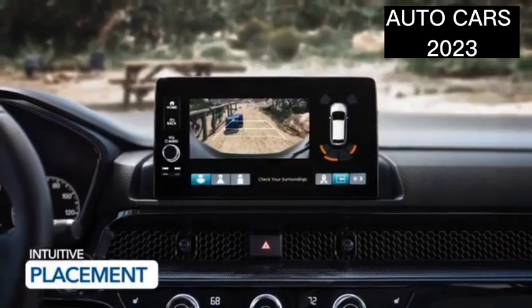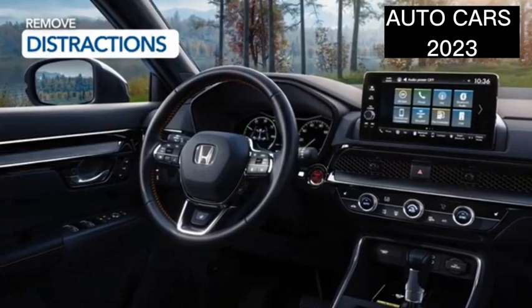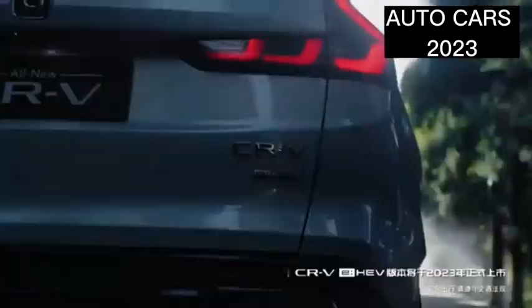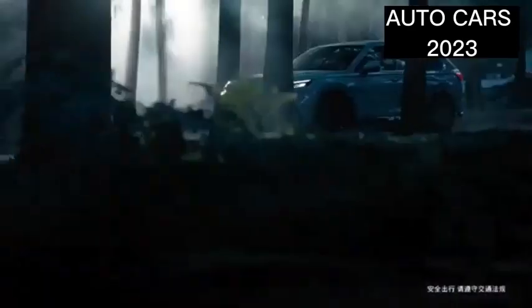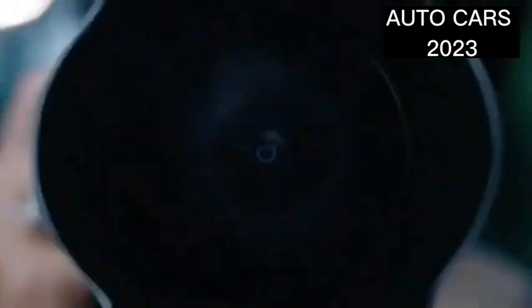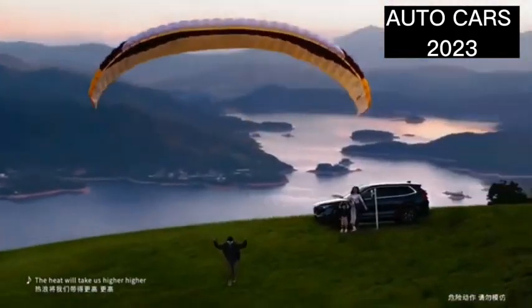There are three engine options presented by the Honda CRV 2023 for the Chinese market: the 1.5-liter turbo, 2.0-liter hybrid, and the 2.0-liter plug-in hybrid or PHV. The 1.5-liter turbo engine is capable of producing 193 hp and 243 Newton meters of torque, while the 2.0 hybrid engine produces 207 hp and 335 Newton meters of torque. As for the PHV variant, the engine specifications are not yet known.